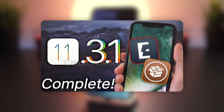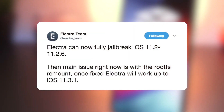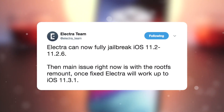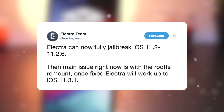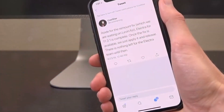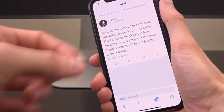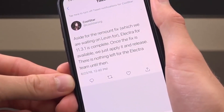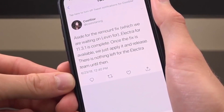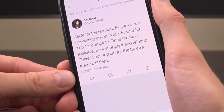As a quick recap, Tanner's video discussed a few important things. The Electra jailbreak is entirely complete internally. The only piece of the puzzle we are missing is an updated remount fix for iOS 11.3.x users. In its current state, the jailbreak would function properly on iOS 11.2 to 11.2.6 without any problems. CoolStar tweeted out last week notifying everyone that Electra for 11.3.1 is complete aside from the remount fix, and that once it's available they just apply it and release. This tweet was taken down due to it mentioning the developer working on improving the remount fix's stability.